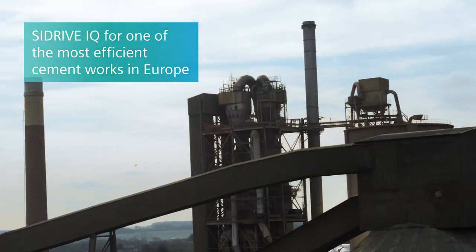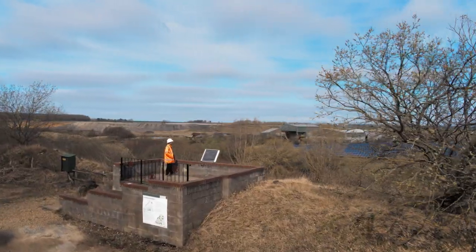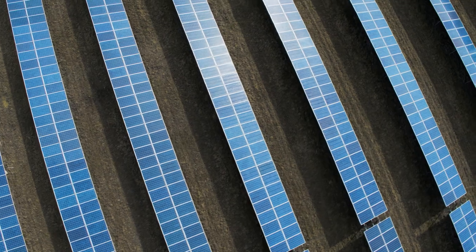The cement industry is a harsh environment — it's rough. We take the environment very seriously, which is why we have a 12 megawatt solar farm and we replace two-thirds of the coal we burn with alternative fuels.